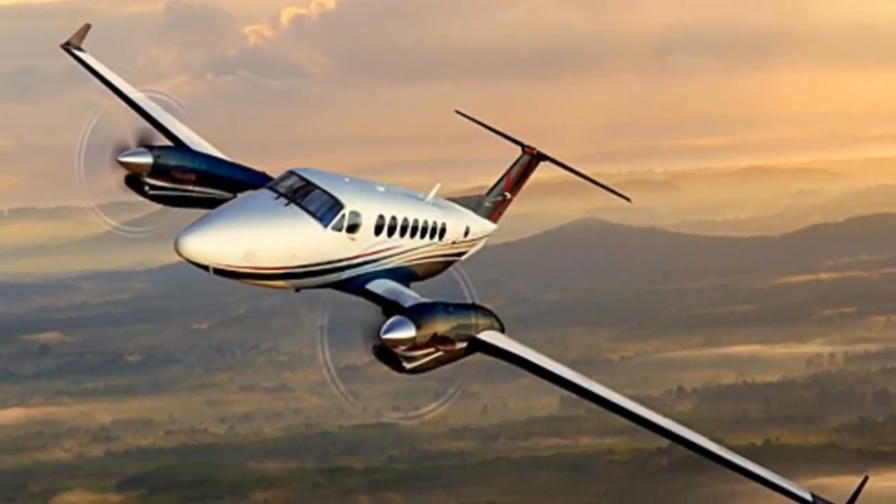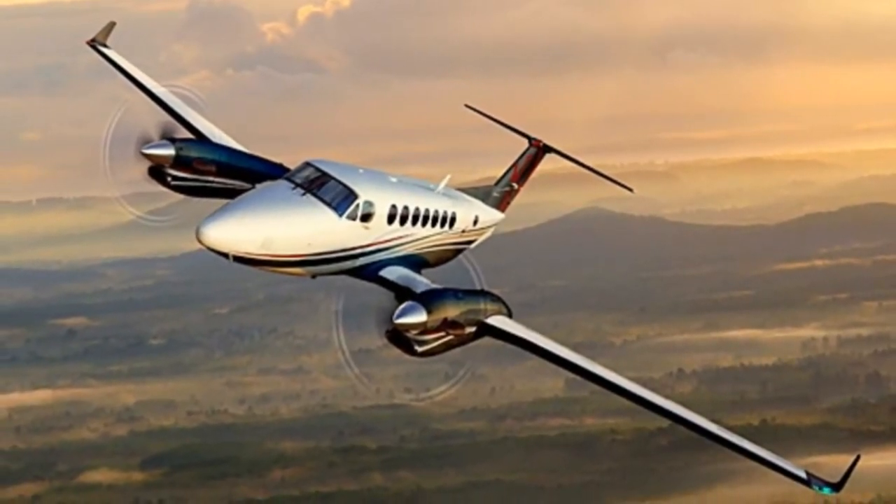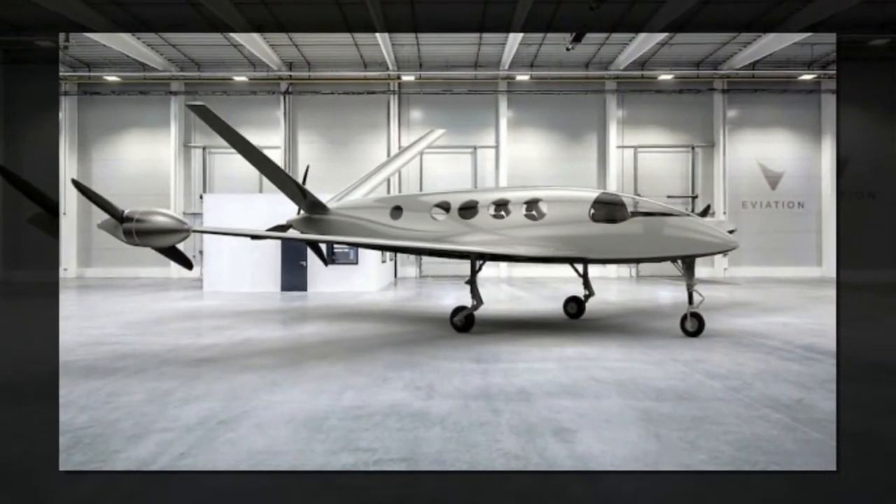The plane, 40 feet long with a 44-foot wingspan, is roughly the same size as the Beechcraft King Air, one of the most popular turboprop light aircraft. The plane's distinctive twin-tail design is reminiscent of a Global Hawk military drone.